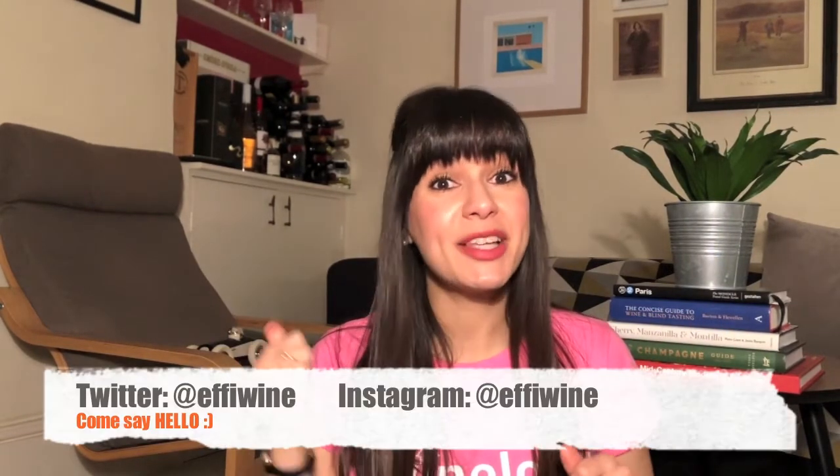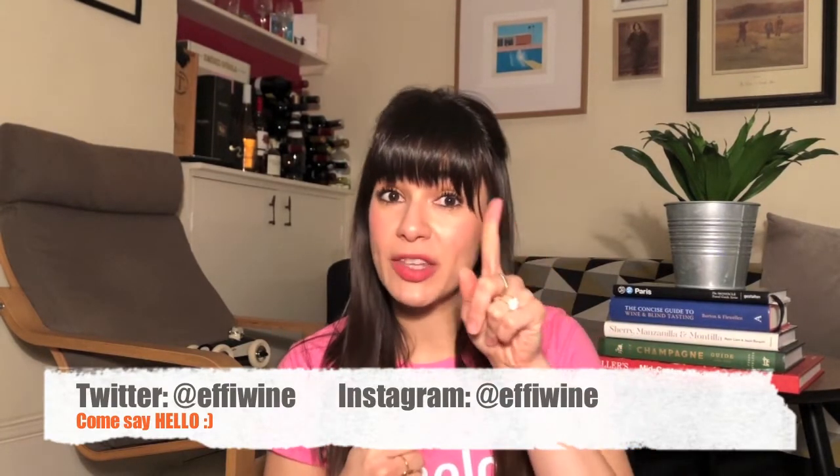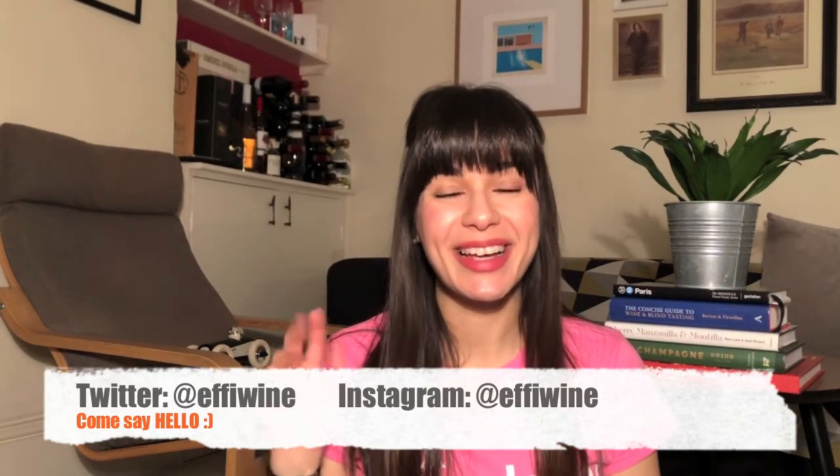Thank you so much for hanging out with me today. It was so much fun going through the five simple steps of how to taste wine. I wish you all a fabulous weekend — please do give the video a thumbs up if you enjoyed it, subscribe to my channel, and I shall see you next week. Bye!